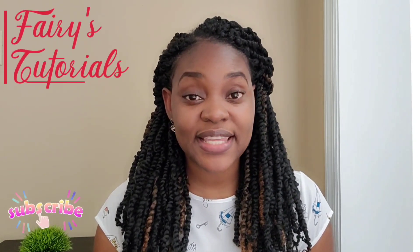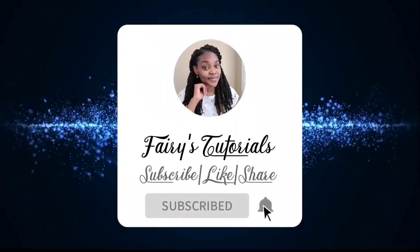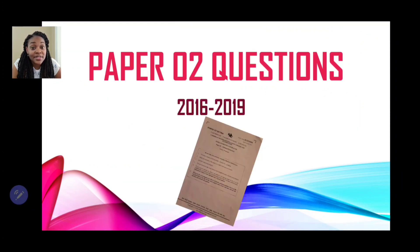Hi guys, welcome back to Ferris Tutorials. In today's episode, we'll be looking at CSEC Past Paper Questions for Paper 2 under the topic Energy Conservation. Stay tuned. We're focusing on the topic Energy Conservation and looking at questions taken from Paper 2 from the years 2016 to 2019.